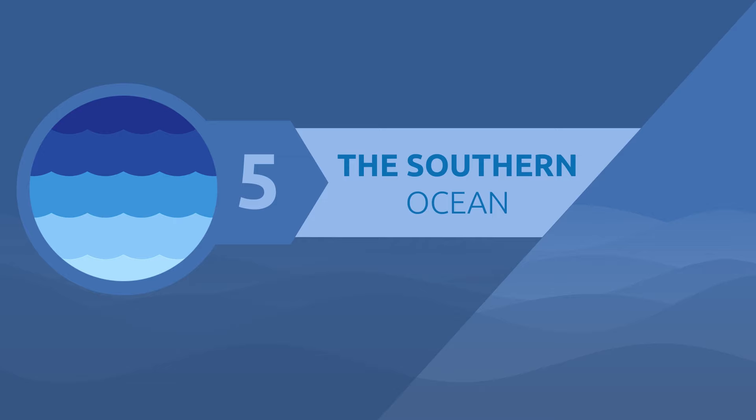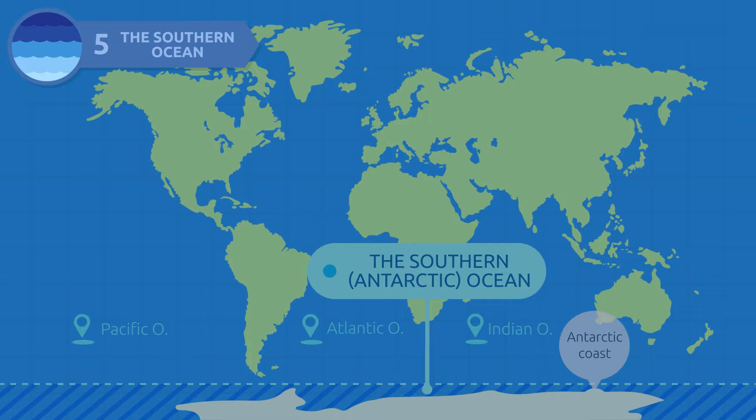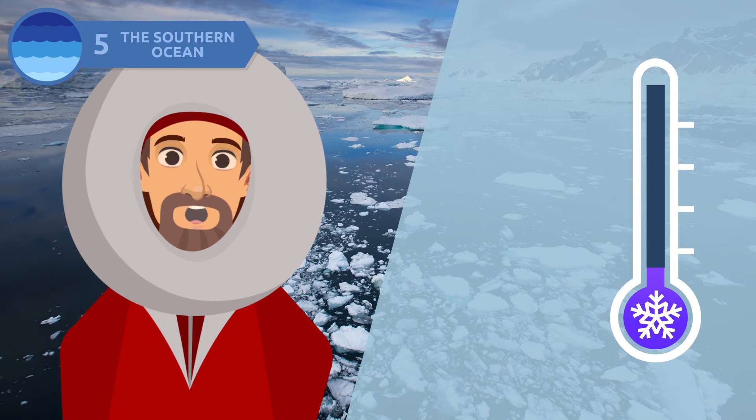The Southern Ocean, also known as the Antarctic Ocean, is located in the southernmost waters of our planet. It stretches from the Antarctic coast to the Atlantic Ocean, the Pacific Ocean, and the Indian Ocean. The Antarctic Circle is marked on maps as one of the major circles on Earth. The water temperature in the Southern Ocean is very low, varying from negative 2 degrees Celsius to 10 degrees Celsius.